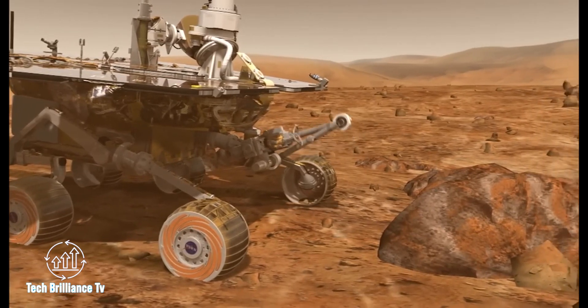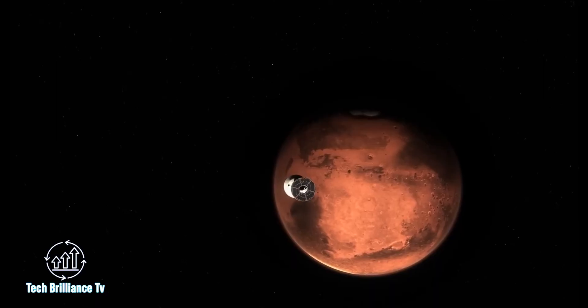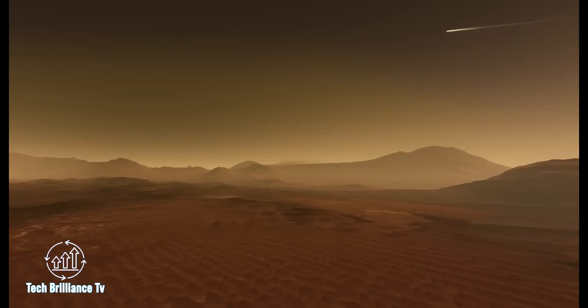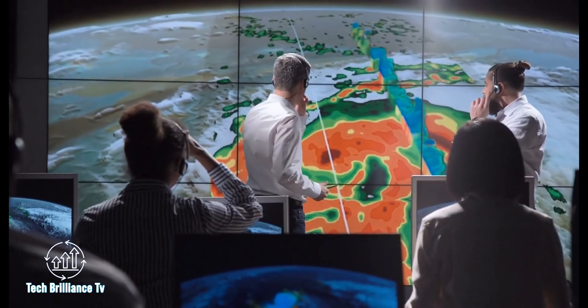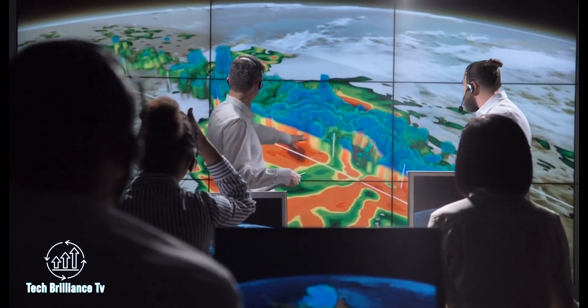On Earth, sulfate deposits often contain signs of life and preserve organic matter. While the molecules on Mars may have formed naturally, scientists are eager to bring back samples for further analysis. With each new discovery, the possibility of life on Mars becomes more tantalizing. The search continues, and the scientific community eagerly awaits the next breakthrough.